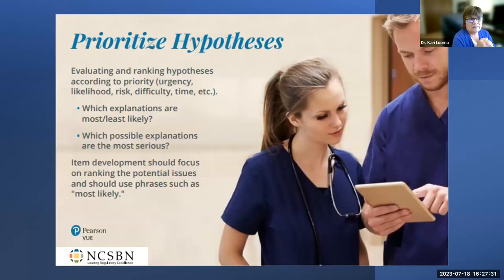Prioritizing hypotheses involves evaluating and ranking what's going on with the patient by priority: Is this urgent? Is it likely? Is the client at risk? What is the difficulty level and time sensitivity? You narrow possibilities, determine the most urgent, provide a rationale to support your conclusion, and determine the order of priorities — what are you going to do first?